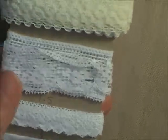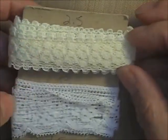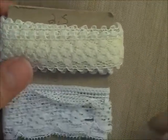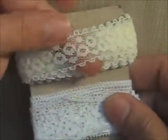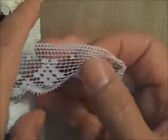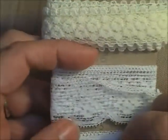Bundle number four is all small, delicate laces — three quarters of an inch or under, though one might be an inch. There are a total of 14 yards in this bundle with different lengths of each piece. One cream piece has two and a half yards; another very delicate one has just a half a yard. Another has a yard and a half — look how delicate that is.